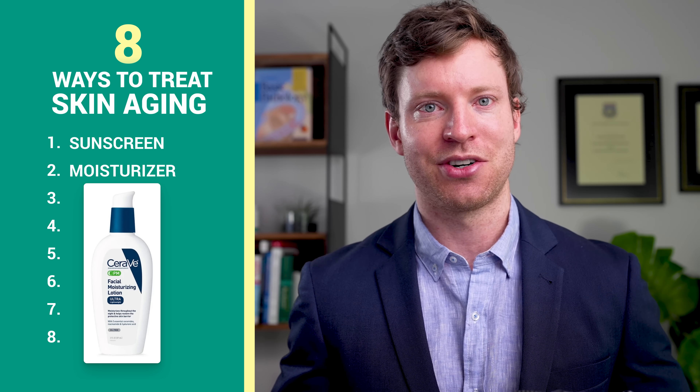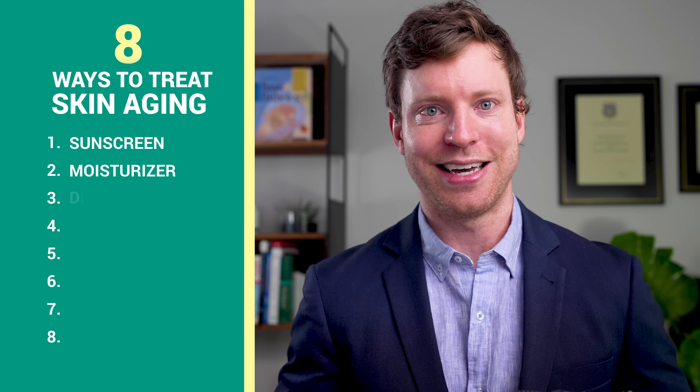I use CeraVe PM facial moisturizing lotion and I apply it a few minutes after putting on my sunscreen. Then I have breakfast, and that brings me onto the third of eight strategies: diet.